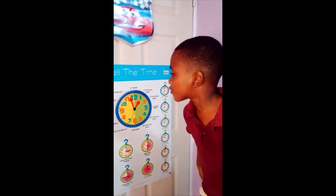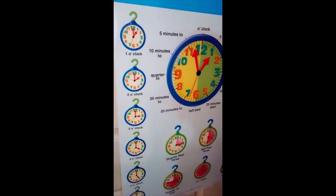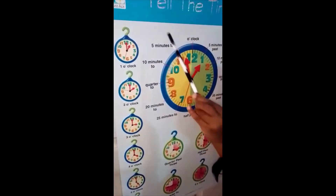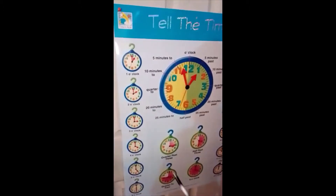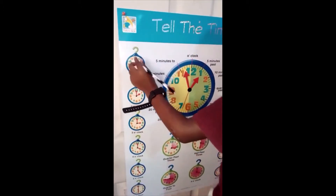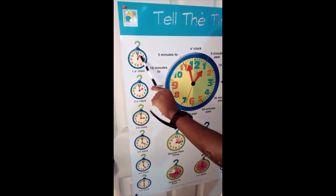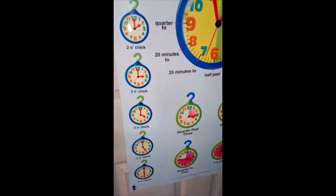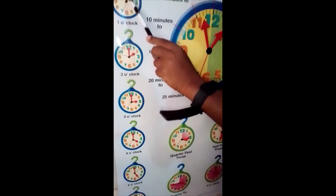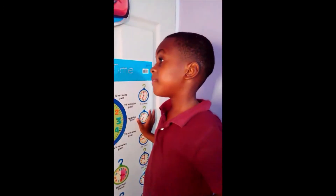When the long hand points to twelve and the short hand points to three, it means three o'clock. When the long hand points to twelve and the short hand points to four, it means four o'clock. When the long hand points to twelve and the short hand points to five, it means five o'clock.